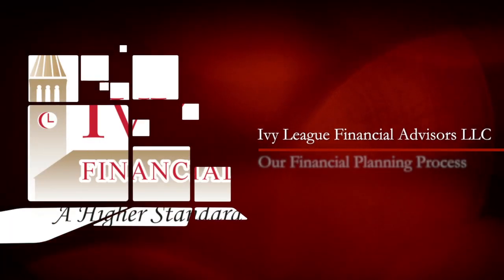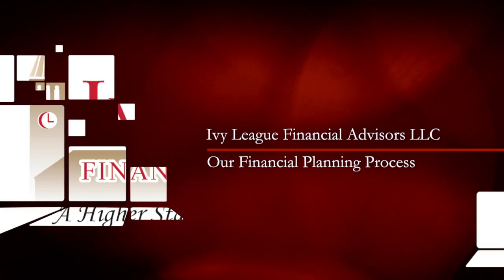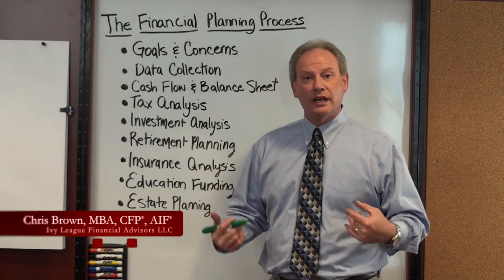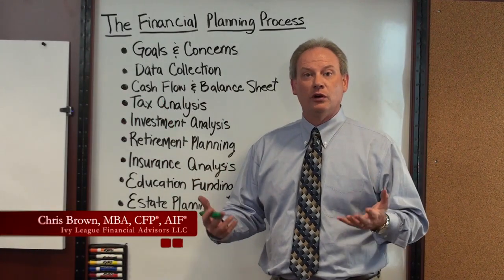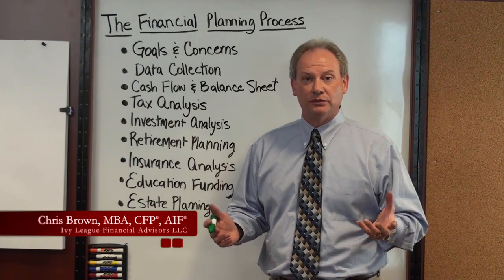At Ivy League Financial Advisors, we believe that financial planning is not about a product, it's about a process. That's why we've developed a unique process that we take our clients through that addresses their goals and concerns. So let me take just a moment to explain our unique process to you.